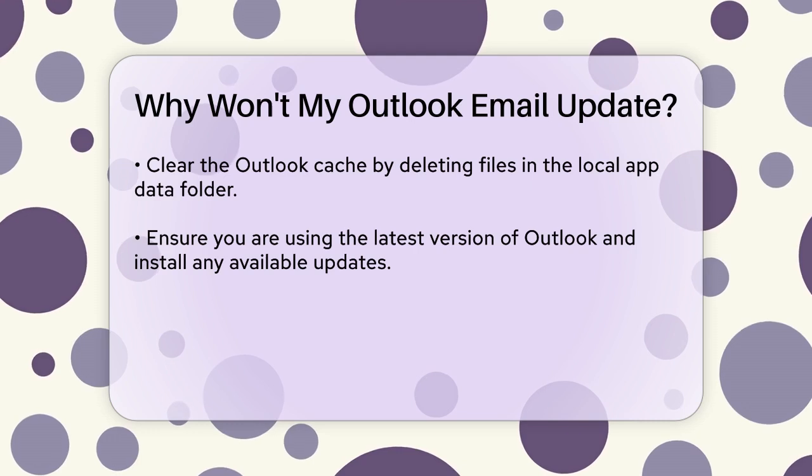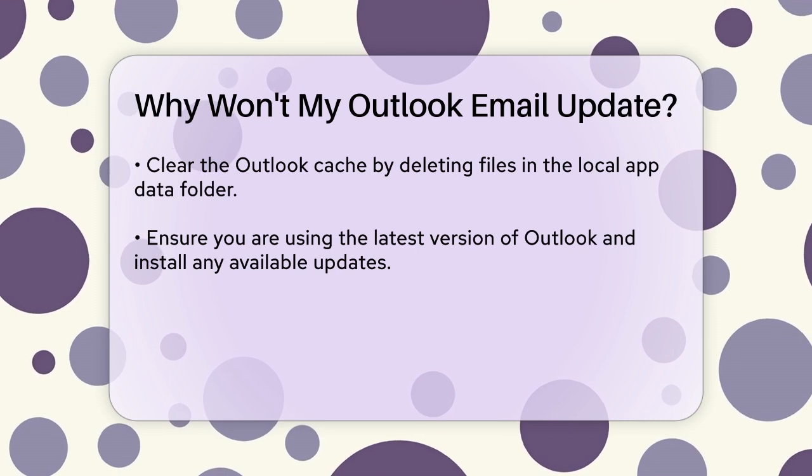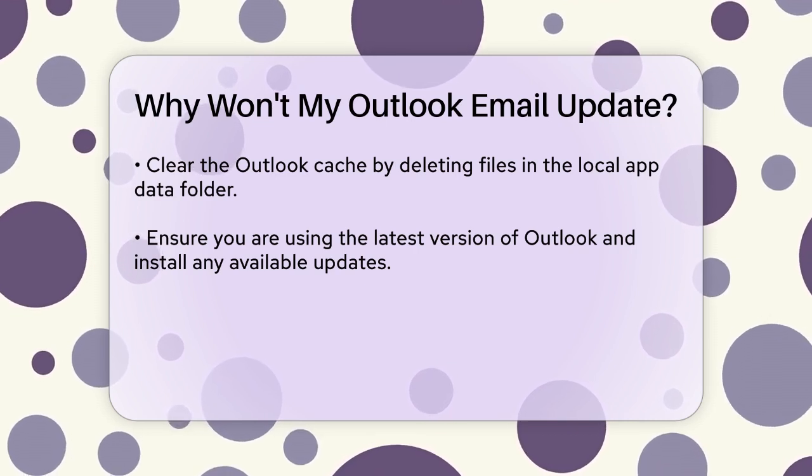Make sure you're using the latest version of Outlook. Check for updates and install any available ones. Restart Outlook after updating.